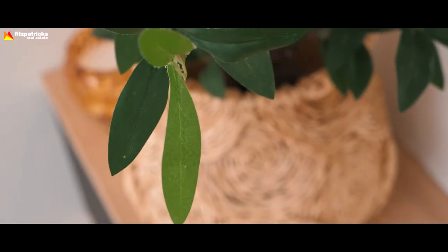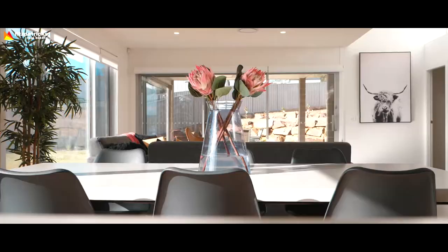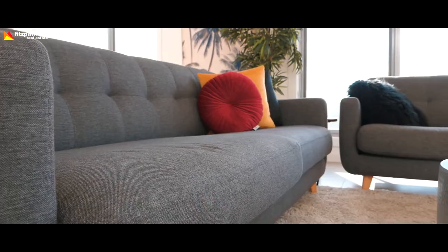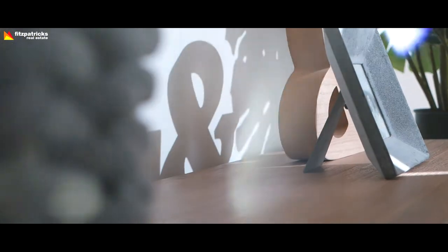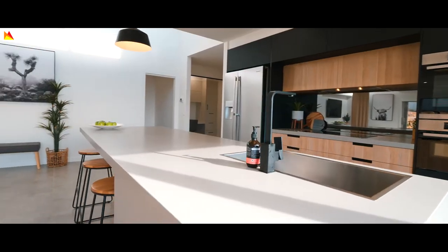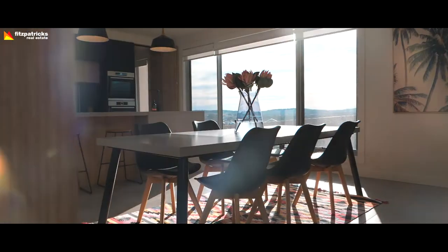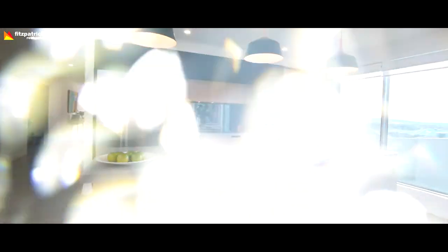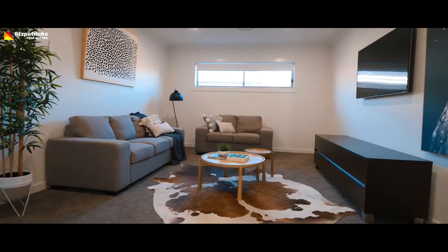The main thing I want to focus on is the styling — they've had a stylist come in and add prints, plants, rugs, chairs, and different things like that. It's really lifted the property, and evidence of that was Saturday: we had 18 groups through and currently the property is under offer. So definitely talk to your agent about presentation and styling tips to help get you a good level of activity and then a contract of sale.